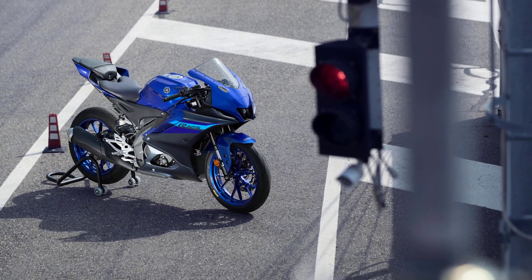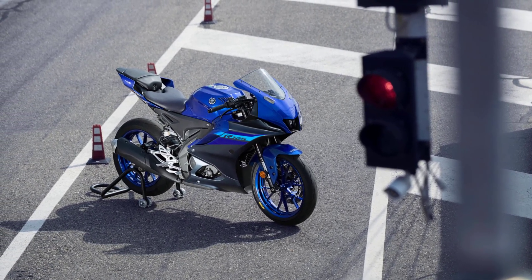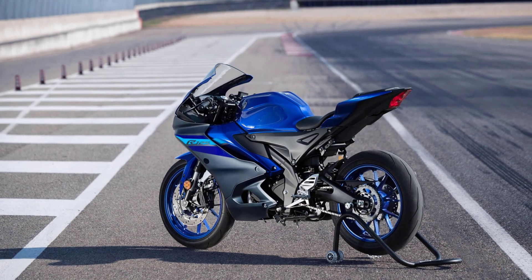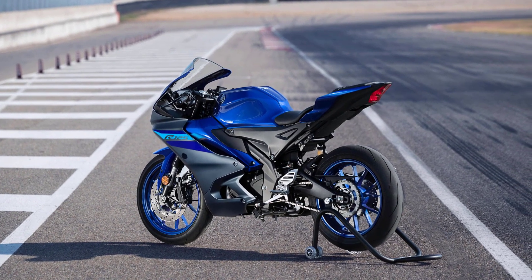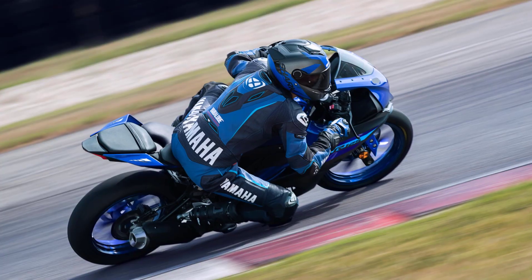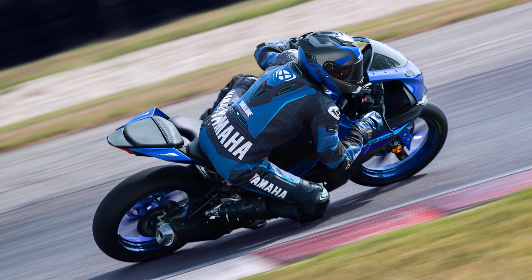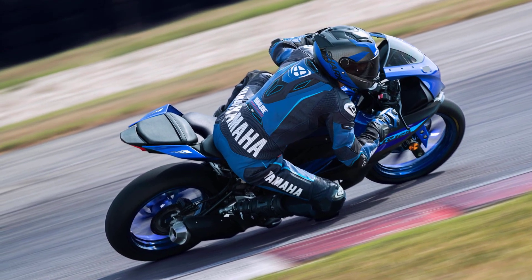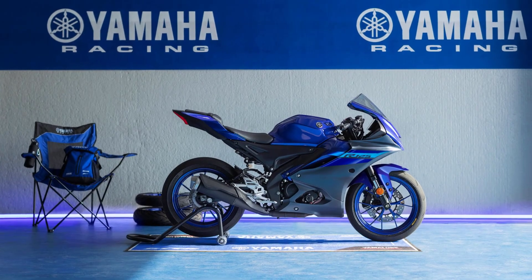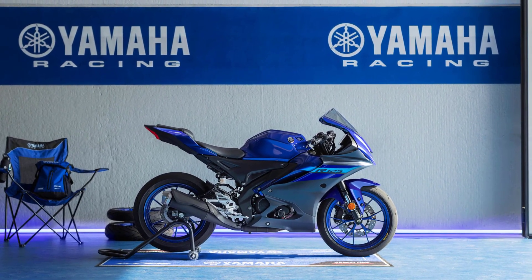When you need the ultimate lightweight super sport experience, the Yamaha R125 is the clear choice. Featuring class-leading engine and chassis technology with aggressive R-Series styling and available in the latest Icon blue color scheme, this A1 license model is ready to introduce you to an exciting new riding experience without limits. Built with pure racing DNA, the latest R125 is Yamaha's ultimate lightweight super sport.